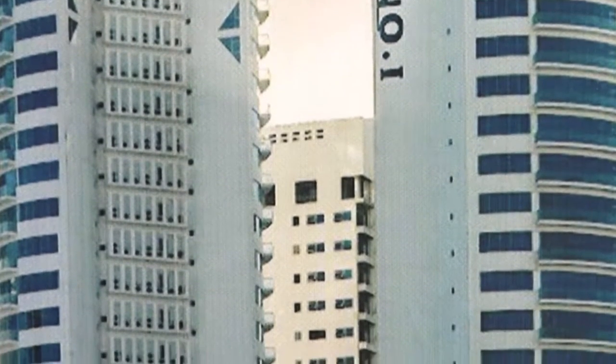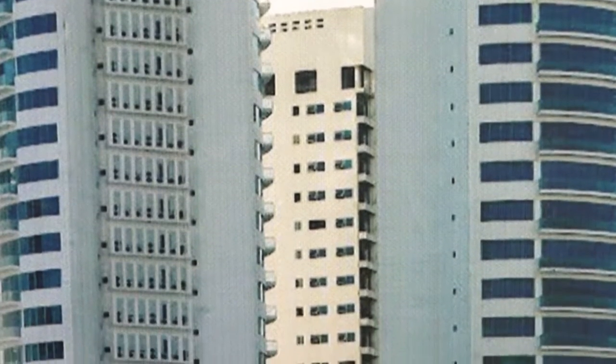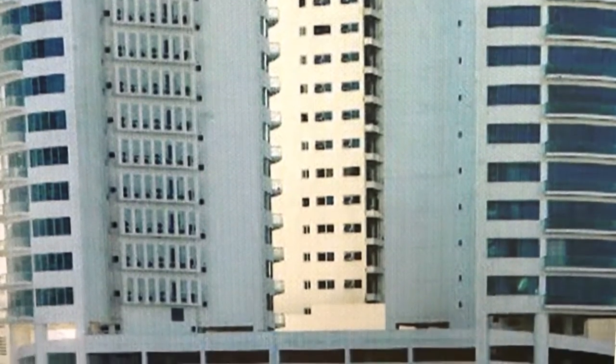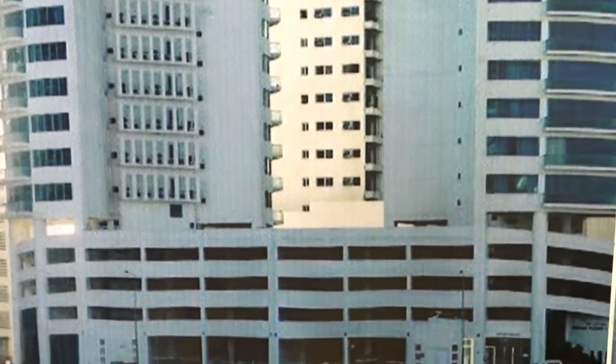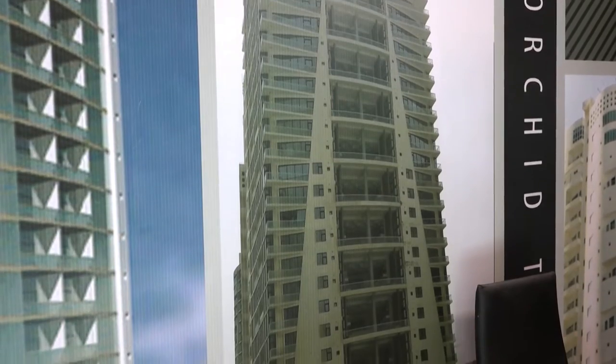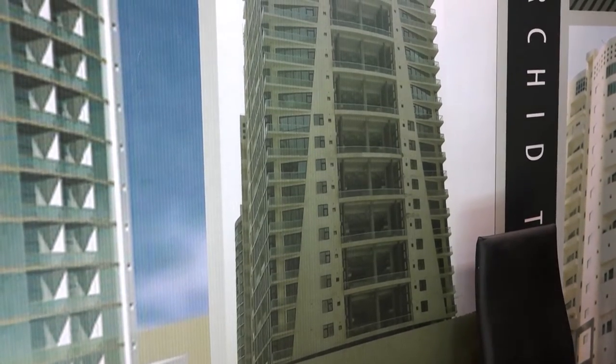In our company, we have already done a few projects before: Dream Towers, Orchid Terraces, Jofair Lofts, as well as Orchid Tower and Orchid Business Center, which is an office building in the Sif area.